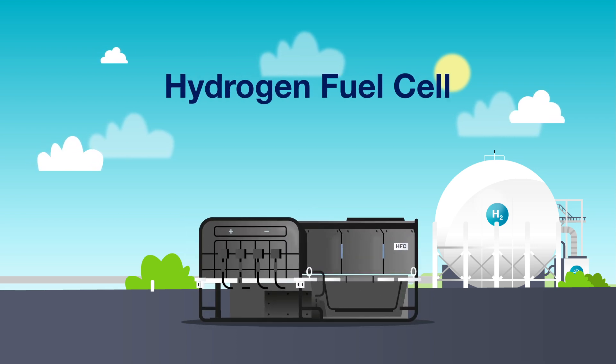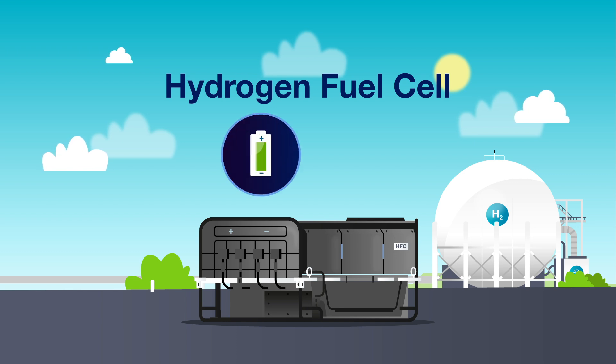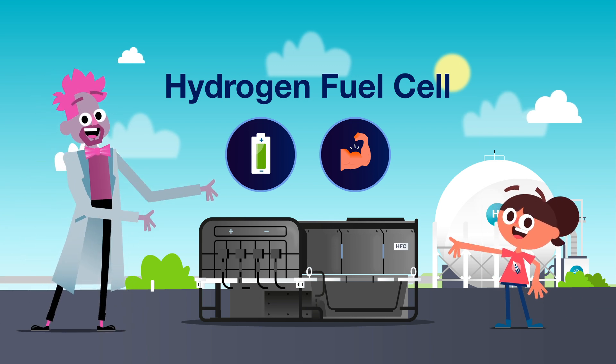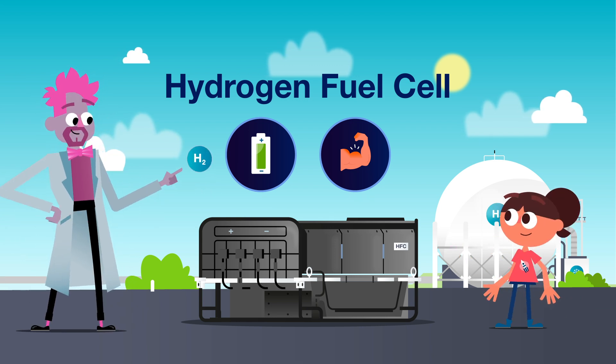This is called a hydrogen fuel cell. It works like a normal battery, only it has a lot more power. And you don't have to charge it — as long as there's hydrogen, it will keep on going.